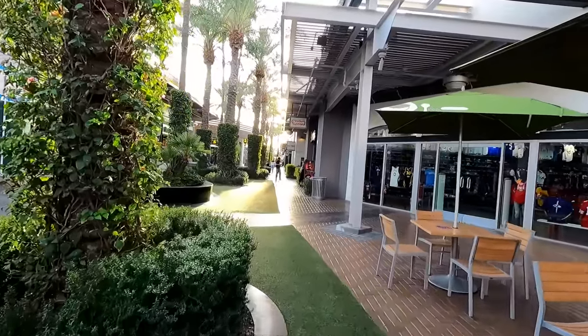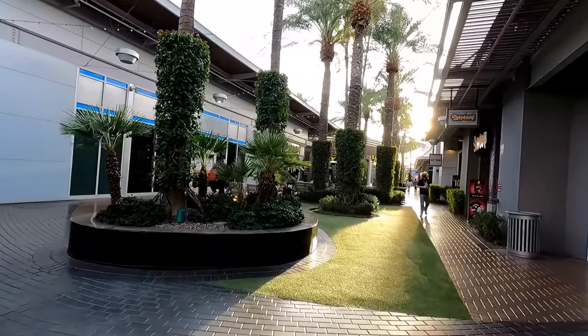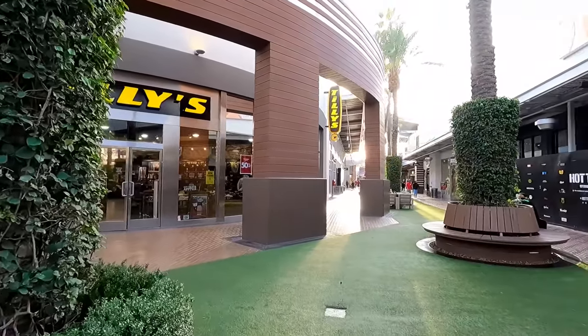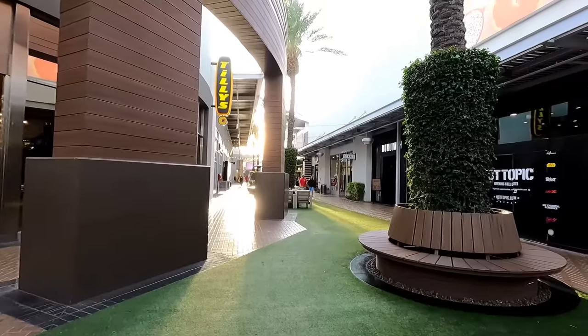At this point it was getting close to the mall's official closing time of 6pm, so the traffic was starting to thin out a little bit. There are some restaurants and bars here that are open later though. I do want to come here on a Friday or Saturday evening when it's open a little bit later so I can see what it looks like in the dark.